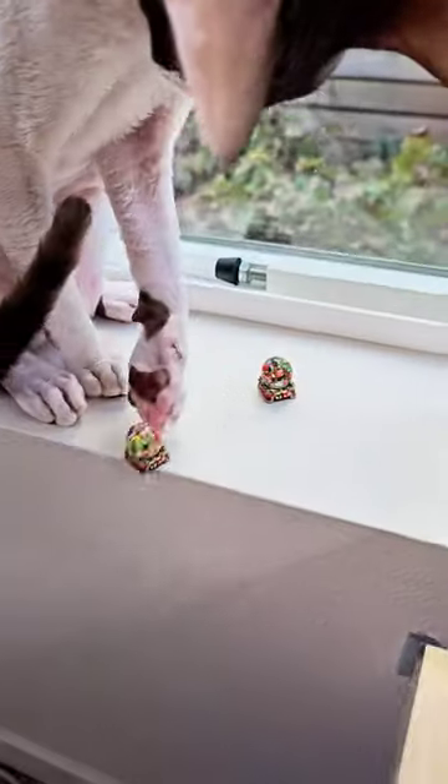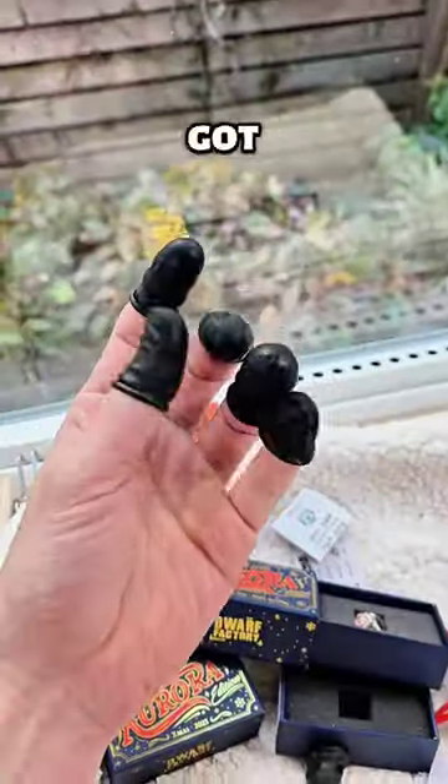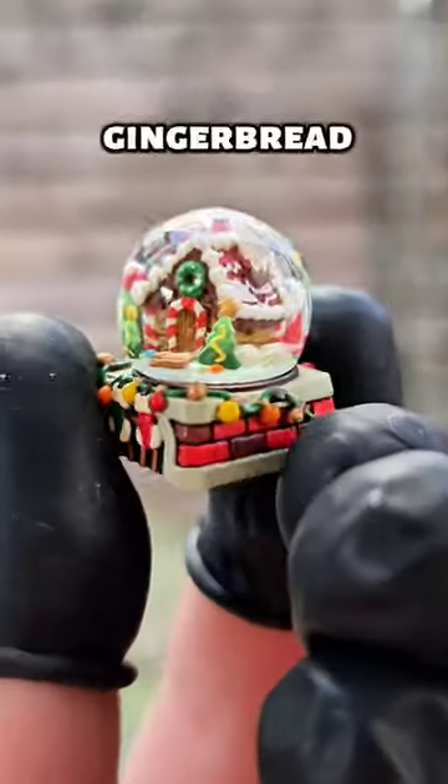Does he smell good? No! Last but not least, I feel like I've got the Infinity Stones on. It's a little gingerbread house.